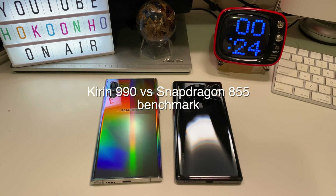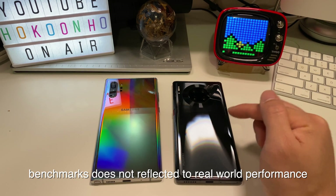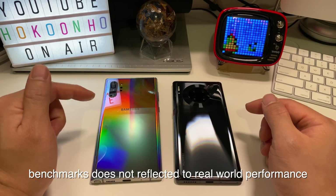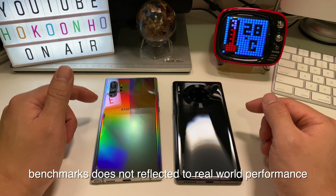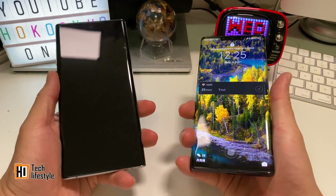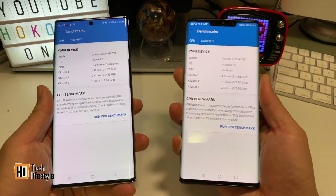Hello everyone, today I am going to do a performance test of the latest SoC. This is the Huawei Mate 30 Pro with the Kirin 990, and this is the Samsung Galaxy Note 10 Plus with the Snapdragon 855. They are both good looking phones and the best of the best in Android.